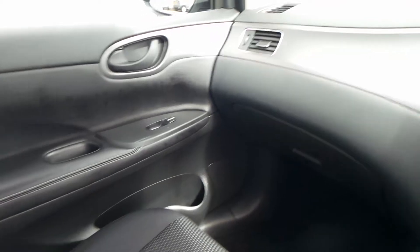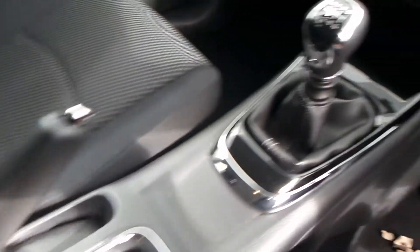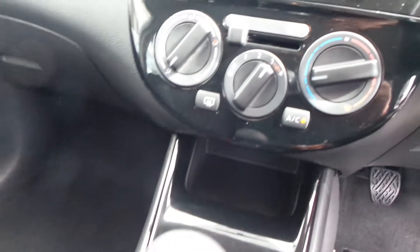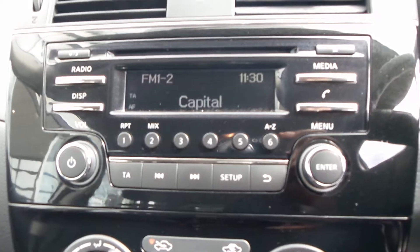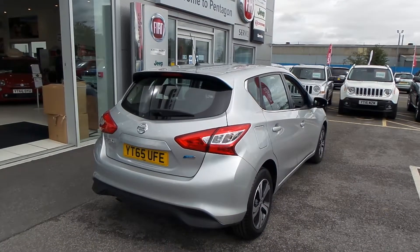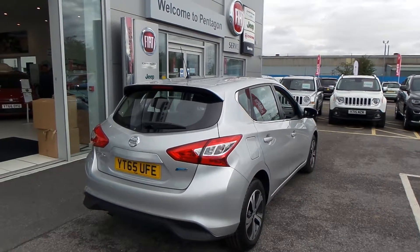It's an absolutely lovely car in immaculate condition. You've got an armrest in the middle, a couple of drinks holders, and a sunglasses holder. And that is our Nissan Pulsar 1.5 DCI Vizia with manual gearbox. I hope the video has been useful.